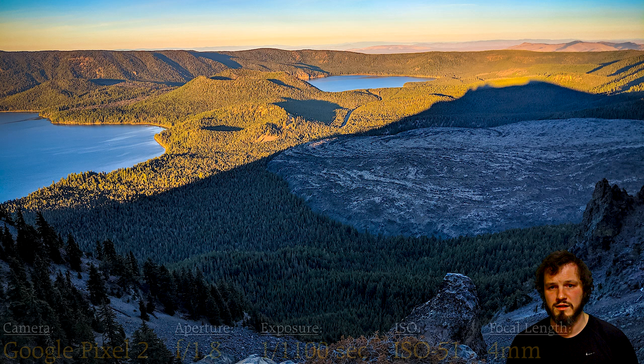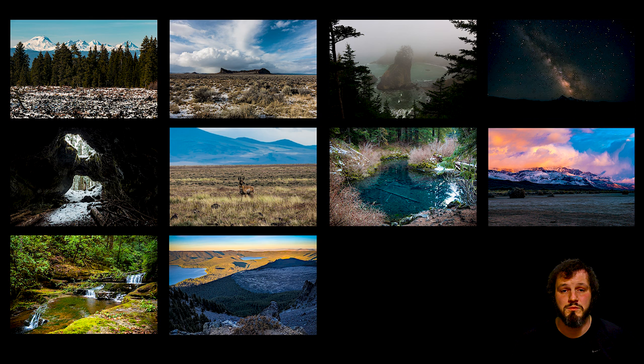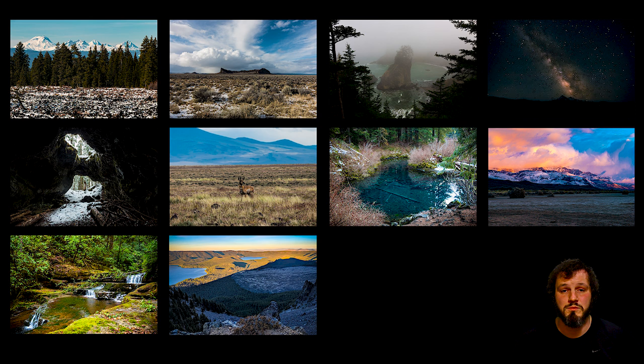So that is it for my 10 favorite Oregon photos. Hope you enjoyed that — I had a lot of fun putting it together and looking at old memories. There's a video behind all of those photos, so check those out if you haven't. Thanks for checking it out — see you in the next video.